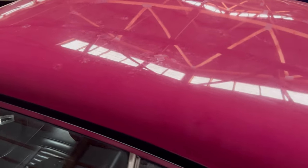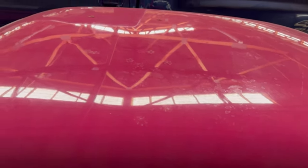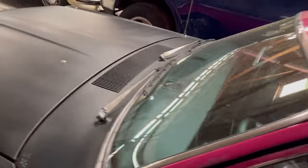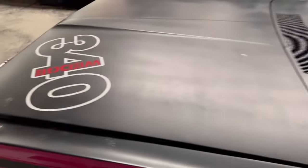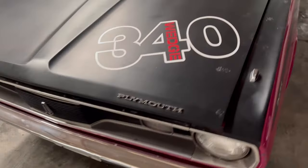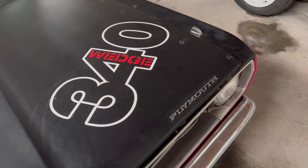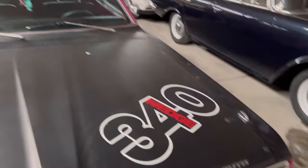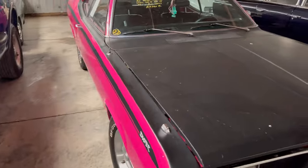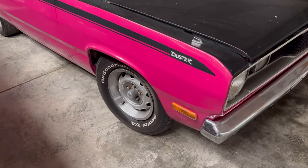The roof itself looks pretty good. I don't see too many dings and pings, but you do have your fuel — 340 wedge. We're going to look at that motor in a minute. We're going to swing it around and take a look at the passenger side.